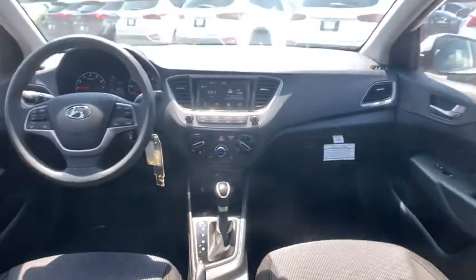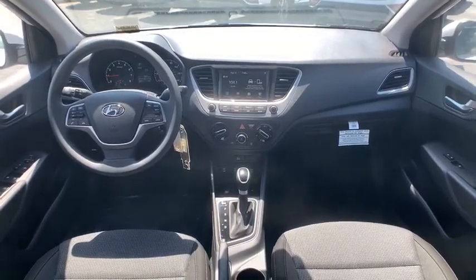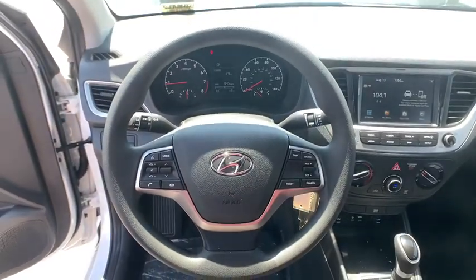Security system, power windows, panic alarm, overhead console, remote keyless entry, tachometer, carpeted floor mat, brake assist, cloth seat trim, driver vanity mirror.